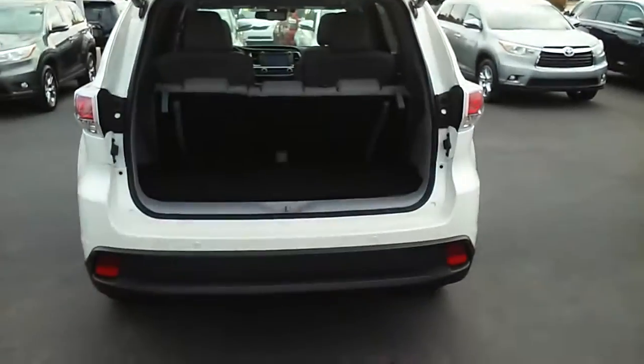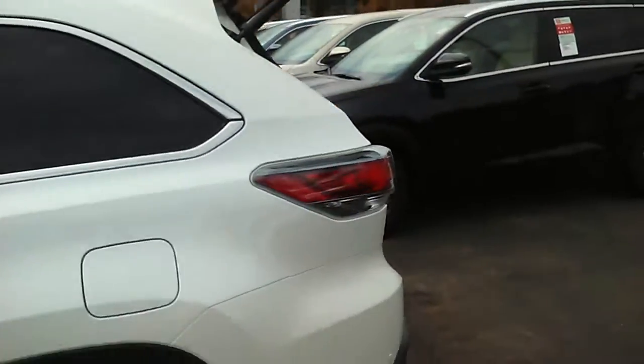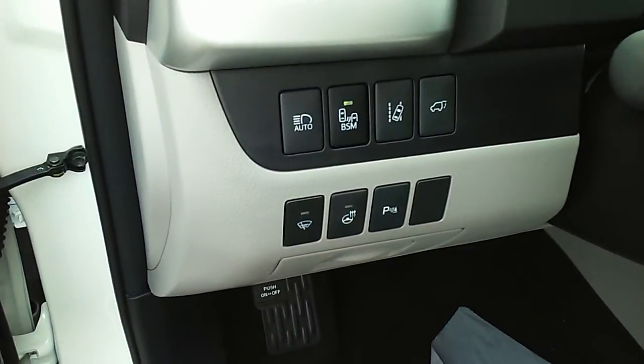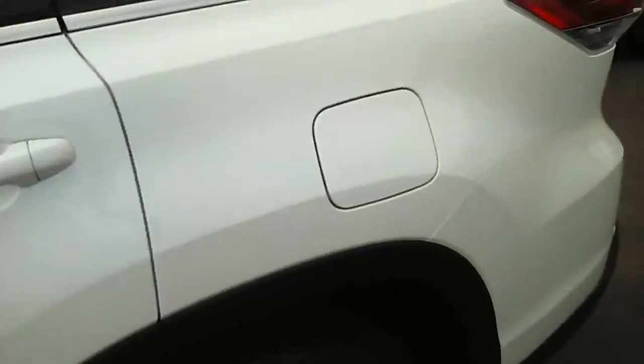You do have backup camera and sonar. It's a great looking vehicle. It also has your blind spot monitoring and your lane departure — if you're not familiar with that, I'll explain it in more detail.